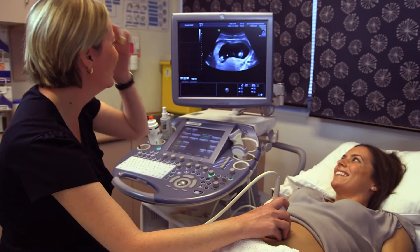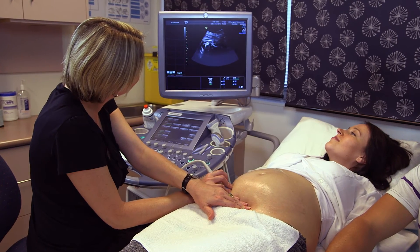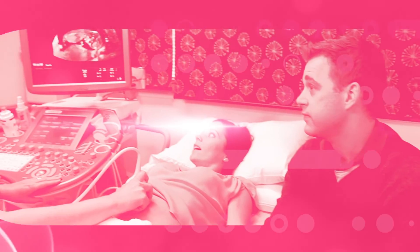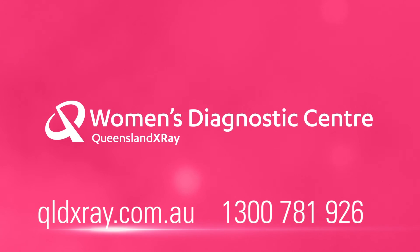These dedicated, professional and sensitive services can offer extra peace of mind for you when you are preparing for your very special arrival. We hope this video has helped explain what to expect when having ultrasounds during your pregnancy. If you have any questions about your scans, please contact your nearest Queensland X-Ray practice, or ask your sonographer when you arrive for your scan.